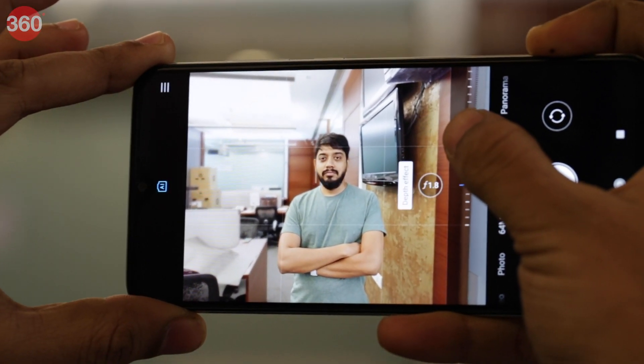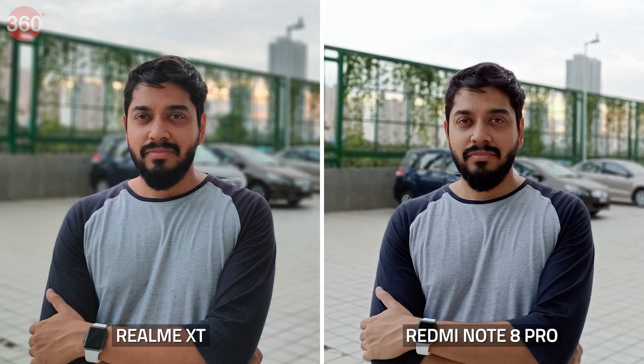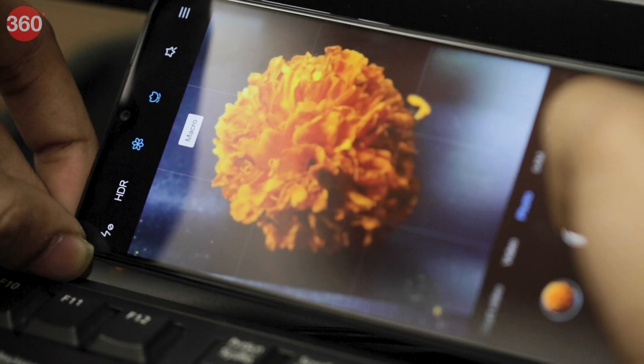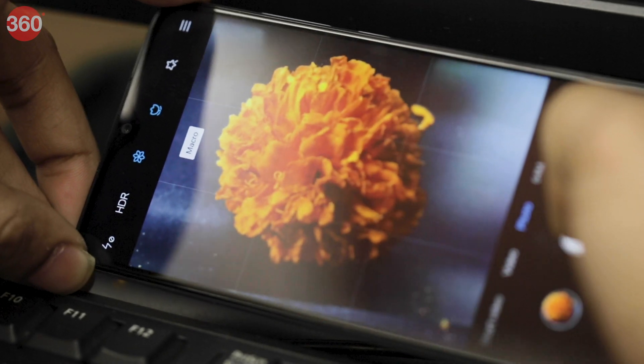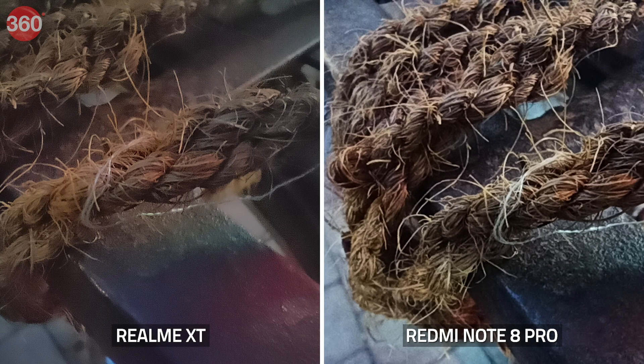We noticed that the Redmi Note 8 Pro let us set the level of blur when taking portrait shots, but that wasn't the case with the Realme XT. Both phones separated objects from their backgrounds well and captured good details, but the Realme XT seemed to be applying a purification filter to faces. The Redmi Note 8 Pro tends to overexpose backgrounds slightly, which wasn't the case with the Realme XT. In daylight macro shots, the Realme XT managed to capture better details both with and without the LED flash, while in low light it was the Redmi Note 8 Pro that managed better macro shots.